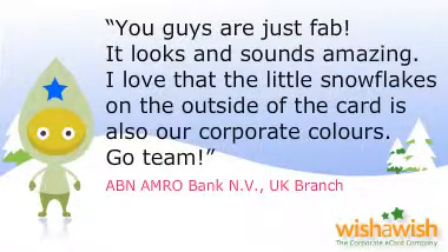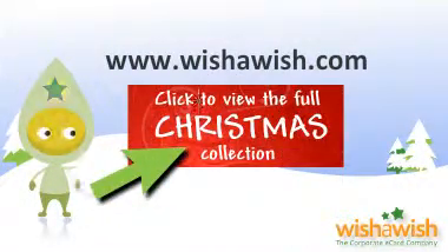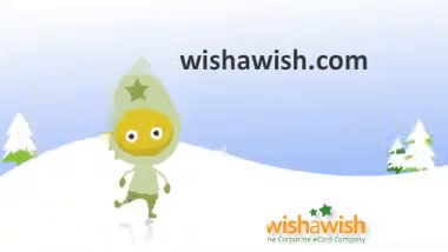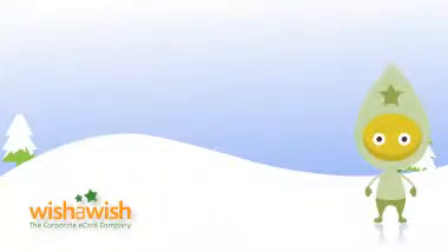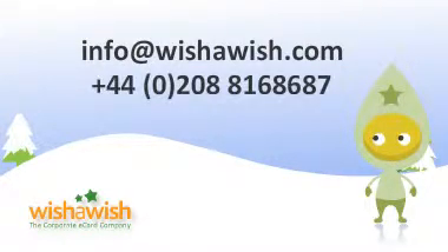That's it really! All you've got left to do is to click through our beautiful collection. I'm sure you'll find what you're looking for. And remember, if you have any questions, send us an email to info@wishawish.com or give us a ring here in the UK on 0208 816 8687. You can ask to speak to me.